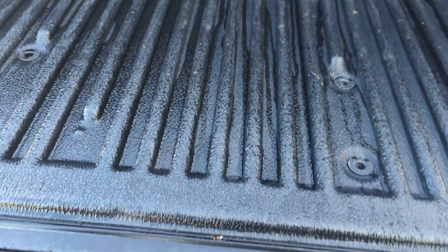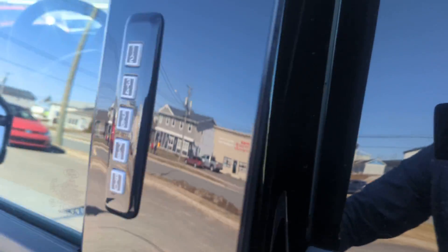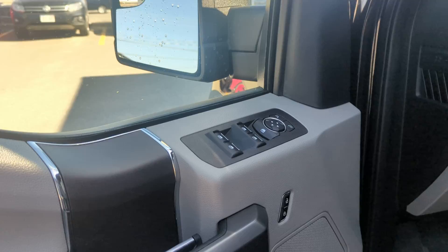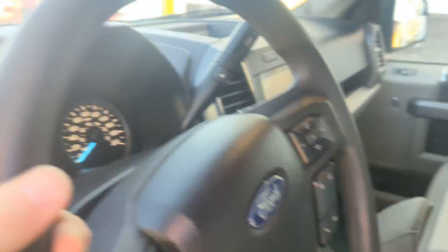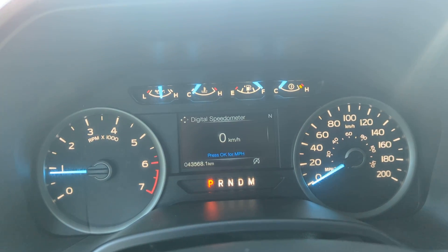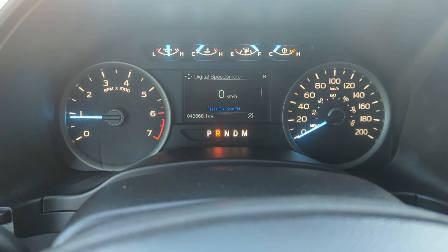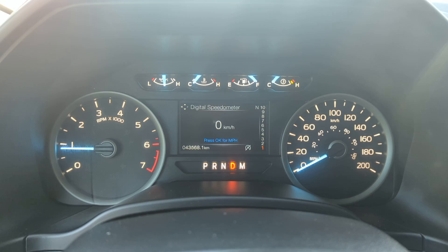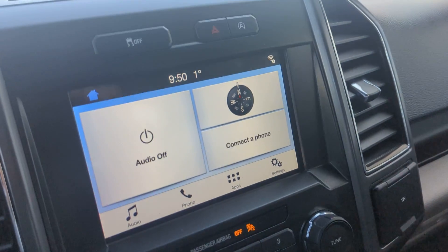Coming around, this vehicle does have the key code entry and it has the center armrest that folds up into another seat. Just hopping into the vehicle — this truck only has 43,168 kilometers on it. It does have that 2.7 liter engine and 10-speed transmission.